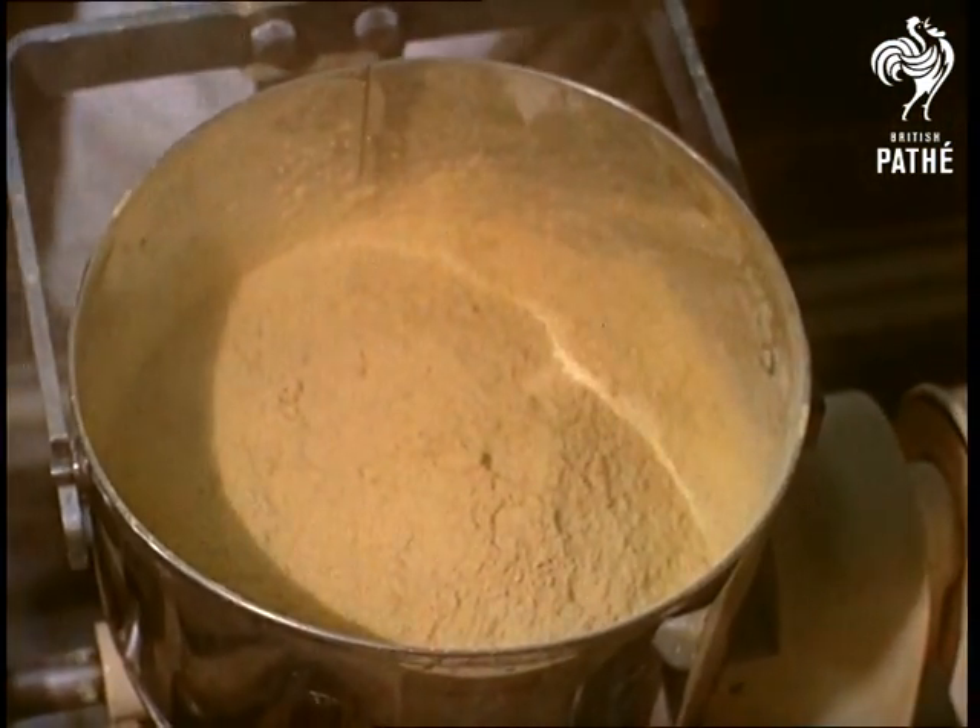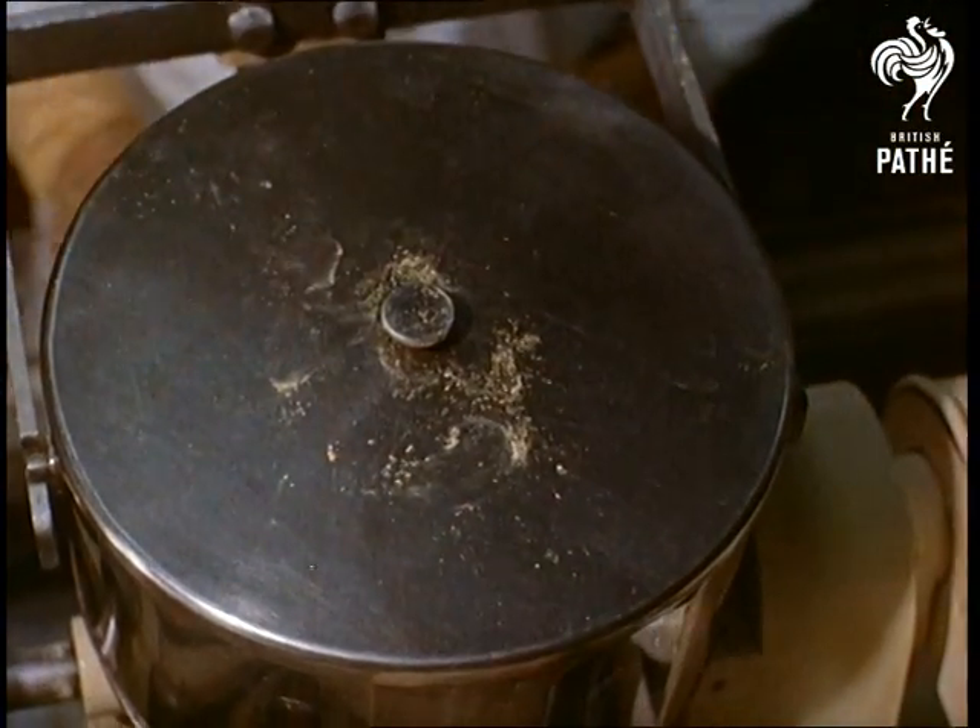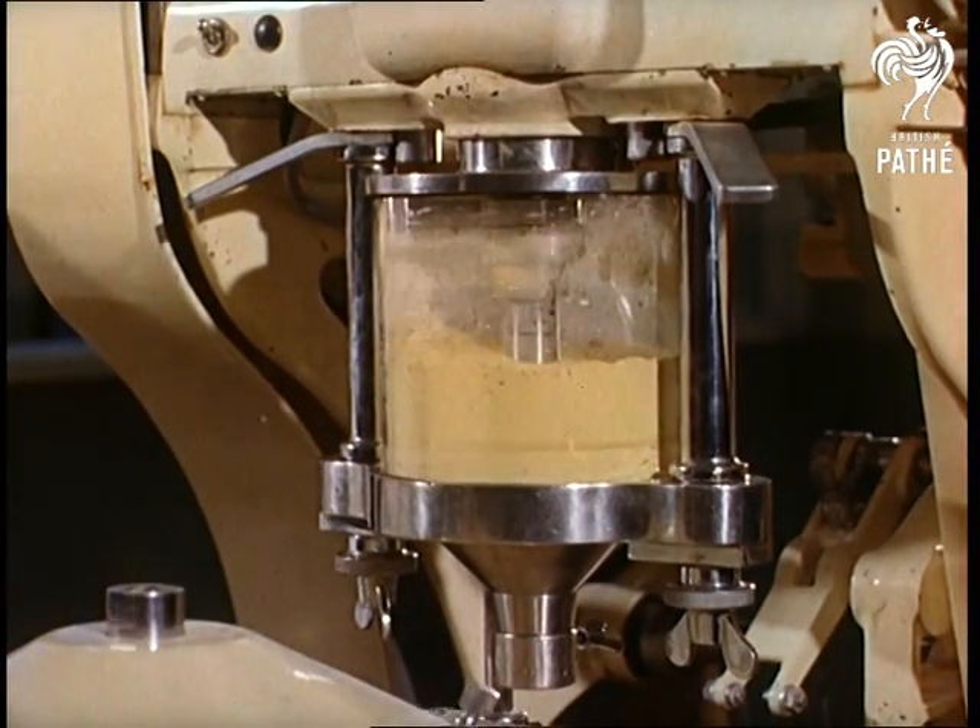By the way, this mixing stage is not as simple as it looks. A moment's carelessness and in a flash the dust-like crystals can float all round the room.